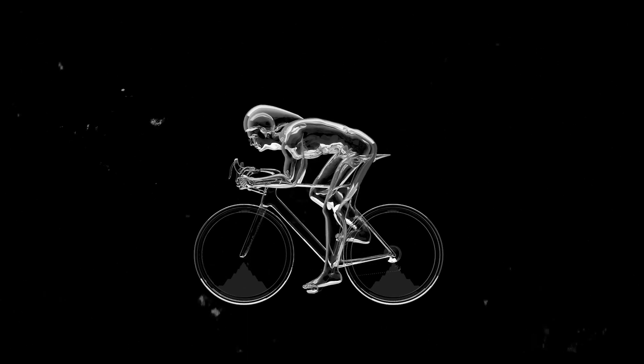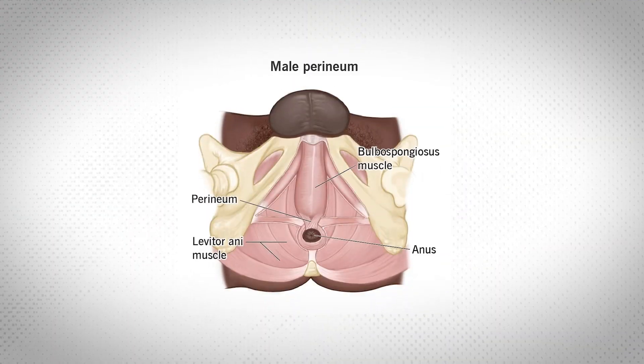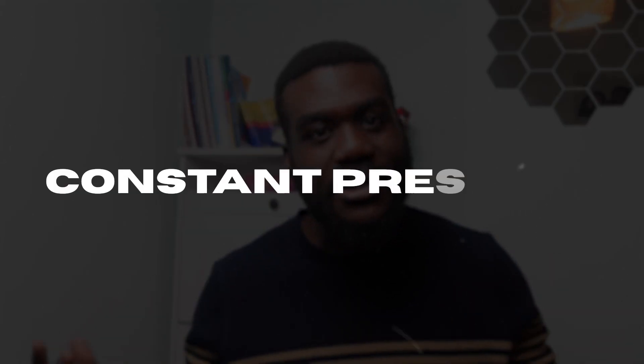The fourth thing that can cause a falsely elevated PSA level is intense exercise within 48 hours of your PSA blood test, particularly intense bike riding. The area known as the perineum is in constant contact with the bike seat, and as you can see how close the perineum is to the prostate, that constant pressure can lead to an increase in the amount of PSA released into the bloodstream.